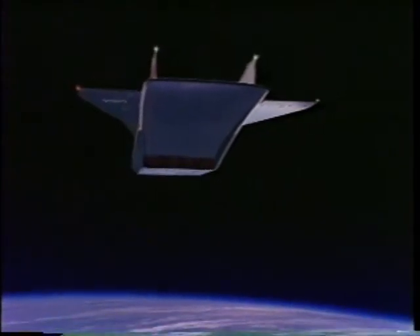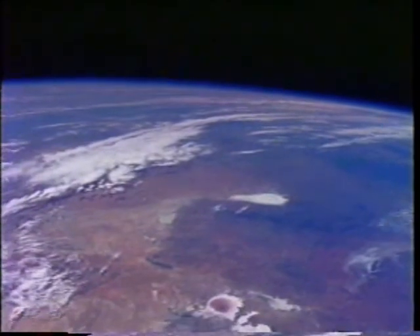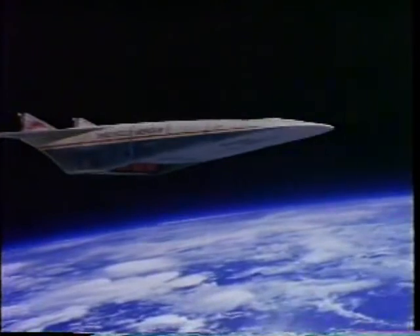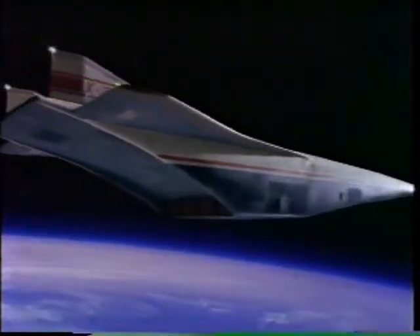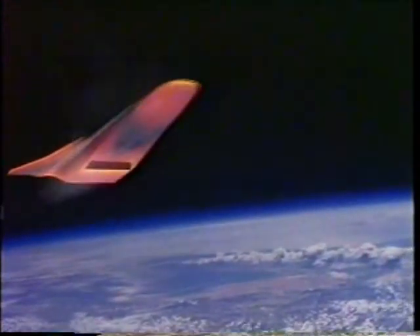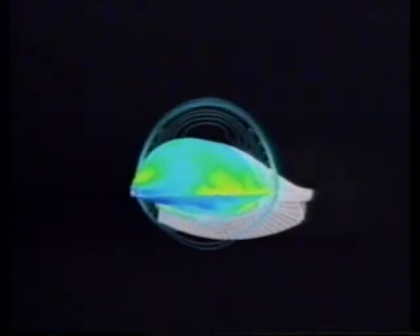The X-30 will attain essentially the same speeds as the space shuttle — the speed required to maintain an Earth orbit — that's about Mach 25, or a little over 18,000 miles an hour. Creating engines capable of these astonishing speeds is only one of the technical challenges facing the X-30. The NASP is entering a new realm of aviation, demanding new materials that can resist surface temperatures reaching 5,000 degrees, and computer control systems that can test and execute hypersonic maneuvers.